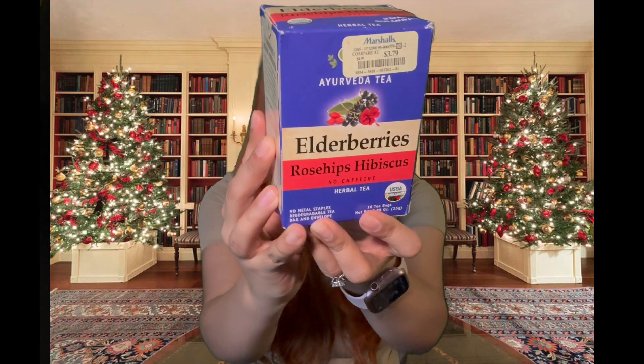From Marshall's — I love teas, any kind of teas, especially ones with health benefits. This one is the elderberry and rose hip tea. Elderberries are really good for your immunity, and rose hip — I'll leave a note on what that's good for. I was so excited when I found this. This was only $3.79 — super cheap and inexpensive.